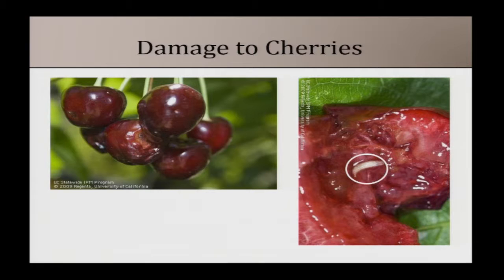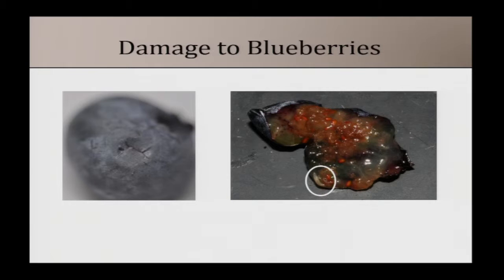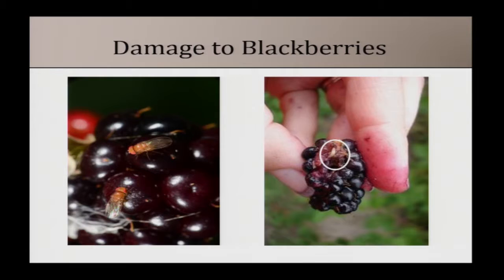If you open that fruit up you'll see a little larva inside — about the size of a grain of rice, pointed on both ends. For blueberries, there is a divot where they cut the hole. You typically don't see this until after you've taken it off the plant and it desiccates a little, then it shrivels up and you can see the divot and find the larvae inside.